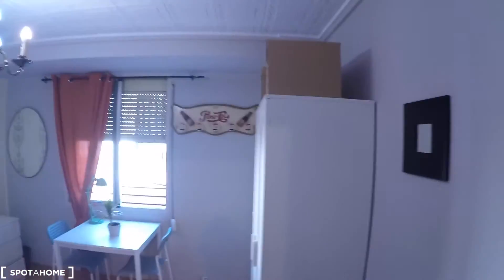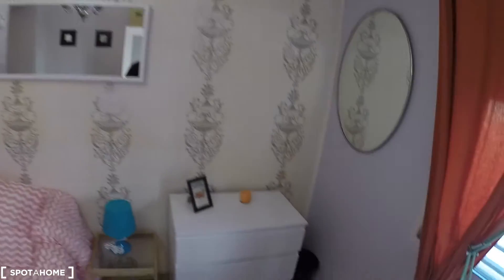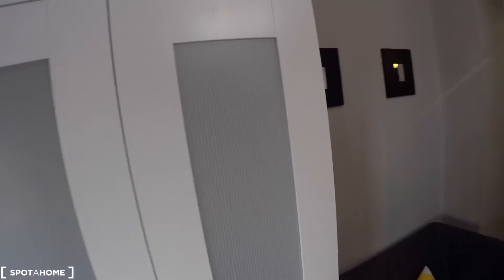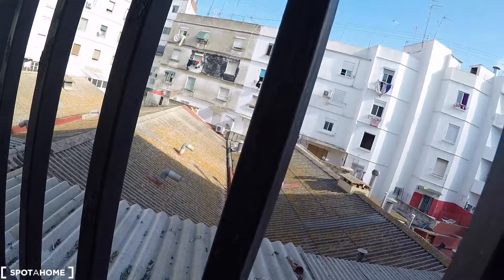The last room is bedroom number four. In this bedroom we have a sofa, a double bed, a bedside table with a lamp, a mirror, a chest of drawers, a table with two chairs, a wardrobe, a closet, and a window to an interior patio.